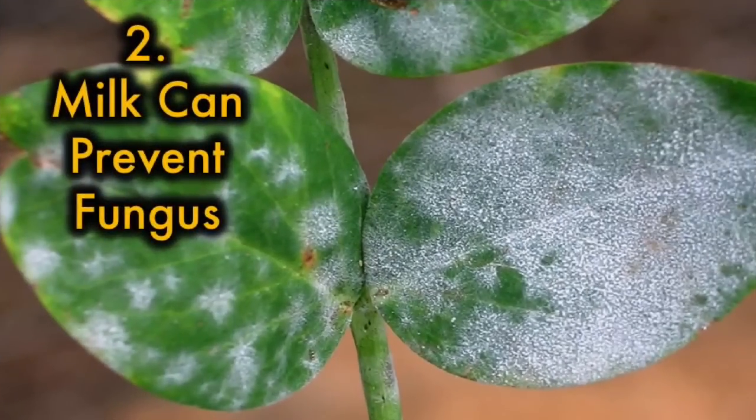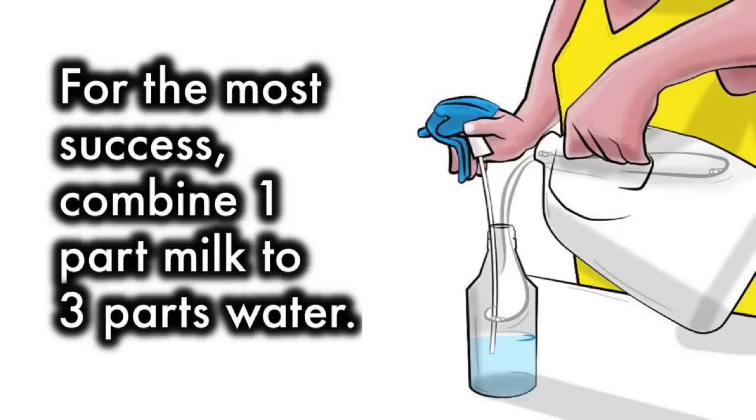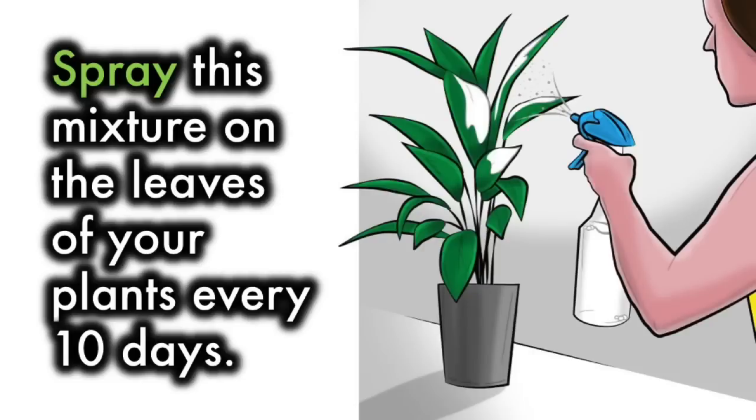2. Milk can prevent fungus. Fight fungus disease like mold or rot by applying watered-down milk to the surface of plants. For the most success, combine 1 part milk to 3 parts water. Spray this mixture on the leaves of your plants every 10 days.